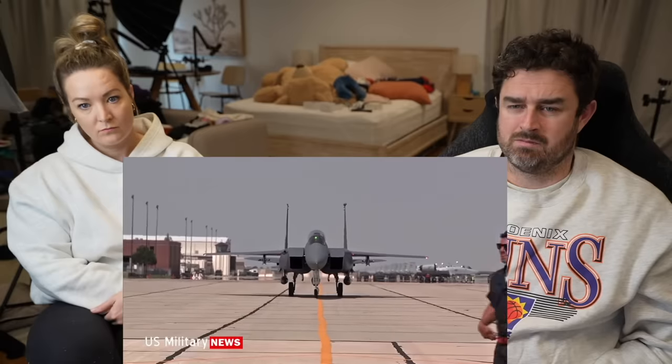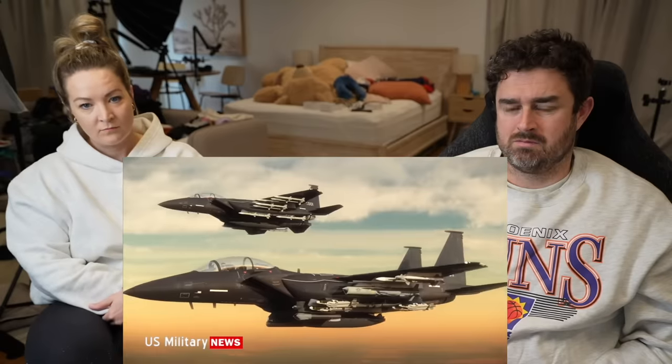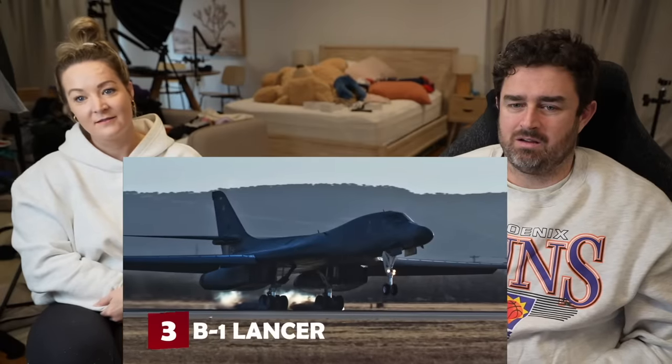The F-15's potential for ground attack was later exploited in the F-15E Strike Eagle variant, using the plane's size and power to haul an impressive load of precision bombs. The basic design has proven so strong that even 40 years on, the Eagle continues to be effective, with the F-15SE Silent Eagle stealth variant and the F-15X Advanced Eagle threatening to undercut more modern aircraft.